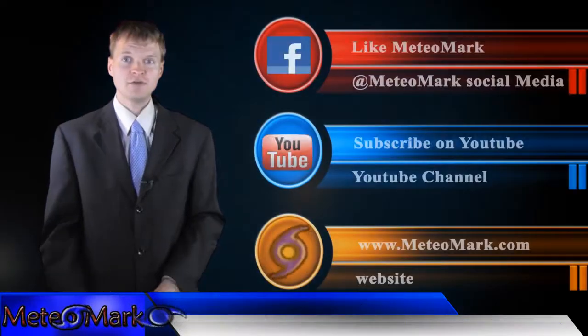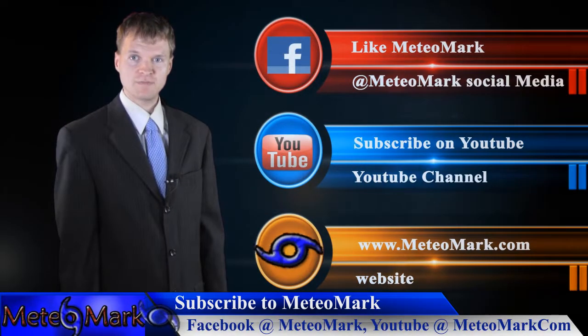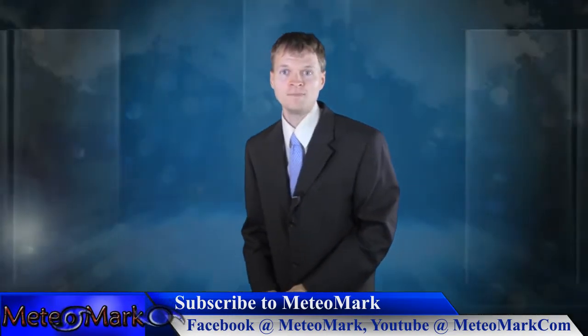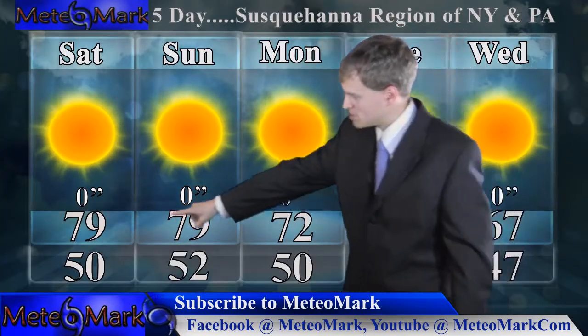That's going to do it for this segment of Media Mark. I'll have a 5-day outlook for my hometown viewers from Binghamton to Scranton and the Susquehanna region of upstate New York and northeast Pennsylvania. Don't forget to like us on Facebook at Media Mark and subscribe on YouTube at mediamark.com.